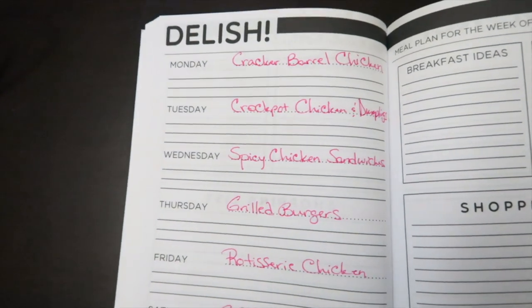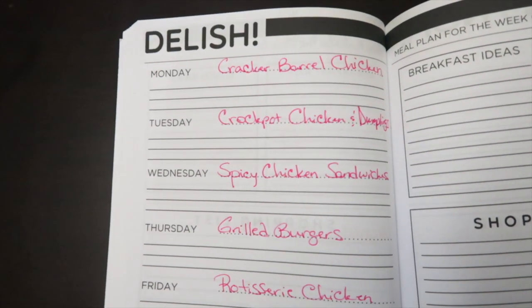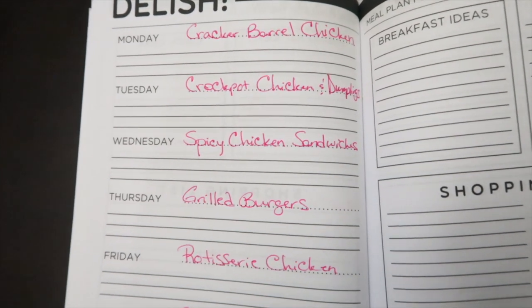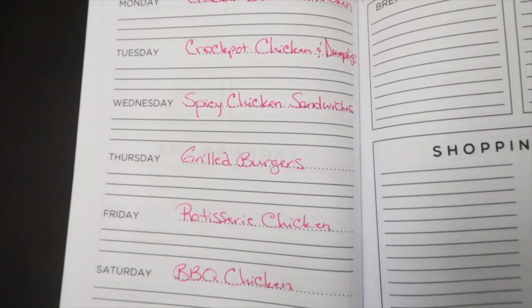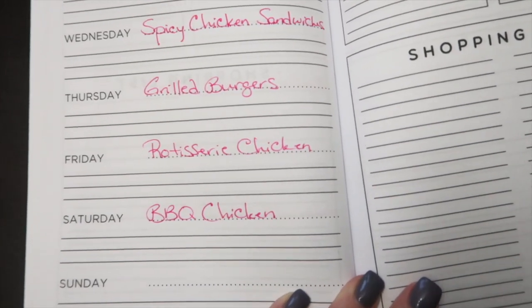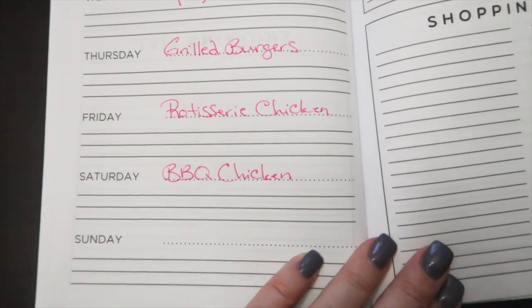This is our menu for week one. We have the Cracker Barrel Chicken — it was so good we've got to have it again, you've got to try it if you haven't. Crock-pot chicken and dumplings, spicy chicken sandwiches, grilled burgers, a rotisserie chicken to make it easy on mama, and barbecue grilled chicken. I have the videos with the recipes linked below.